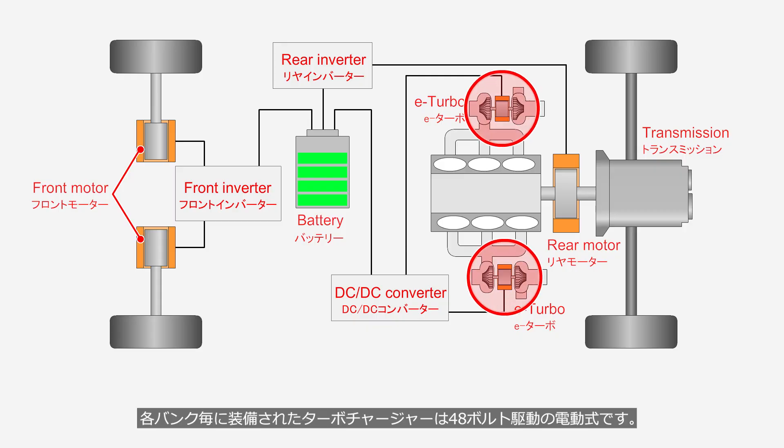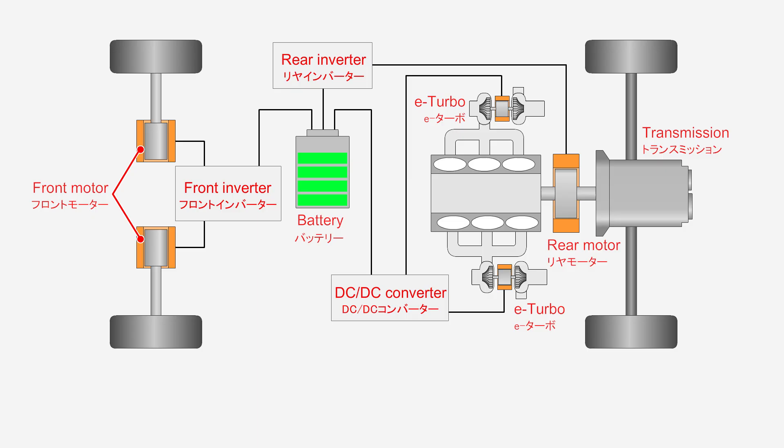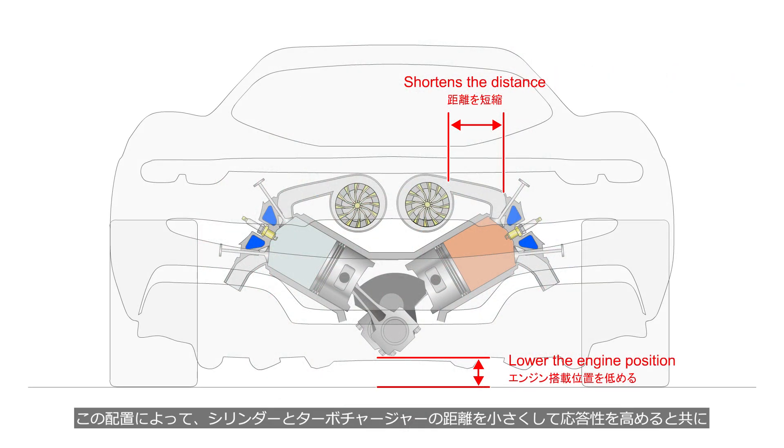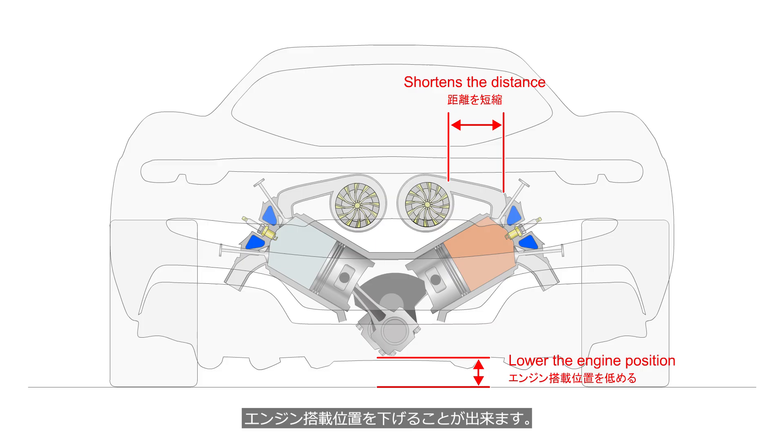The turbochargers installed on each bank are electrically driven by a 48-volt system. These turbochargers are the so-called hot V-turbo, positioned between the banks of the V-engine. This layout shortens the distance between the cylinders and the turbochargers to improve response, while also allowing the engine to be mounted lower in the vehicle.